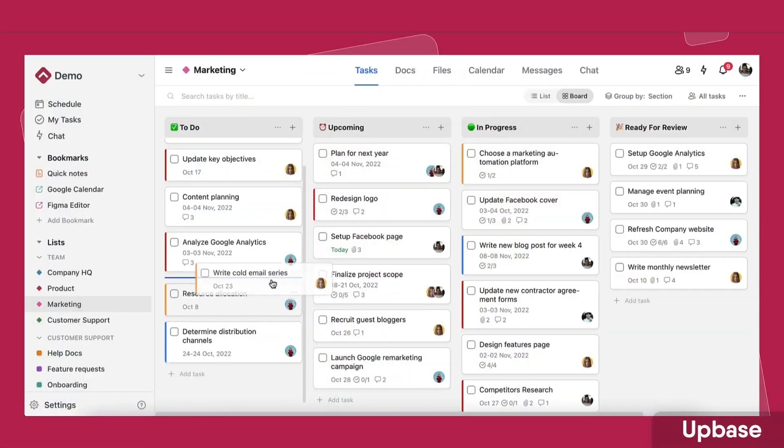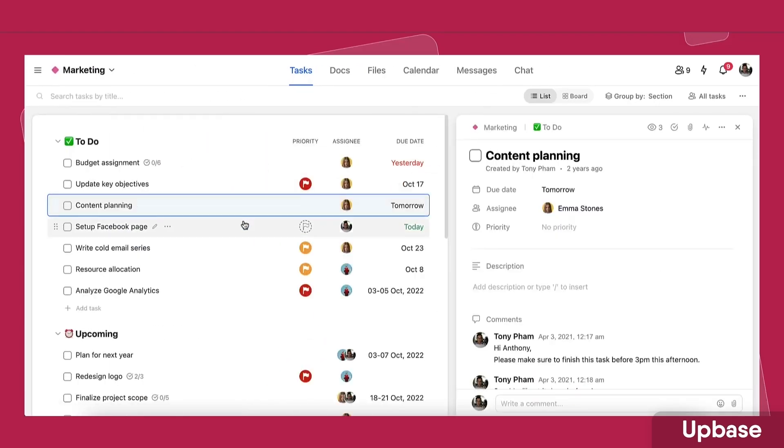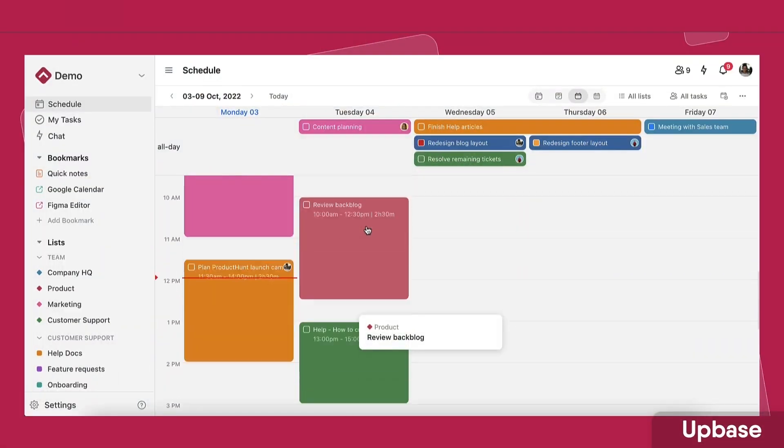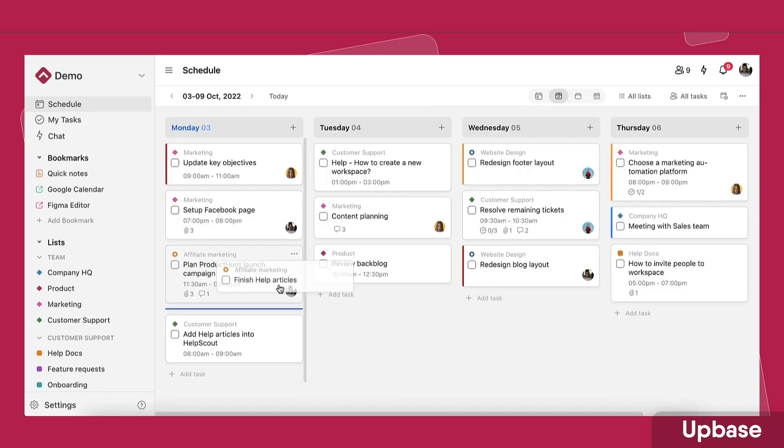And finally, Up Base. I wasn't madly impressed with the team functionality, but the daily planner functionality is quite good for an individual looking to organize their workload. You can organize tasks in a task view and coordinate them on a calendar connecting to Google Calendar. There's also a notepad and ways to organize projects — it's like a more structured version of Sunsama.